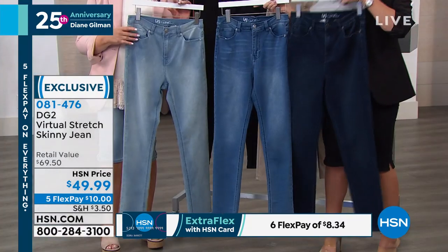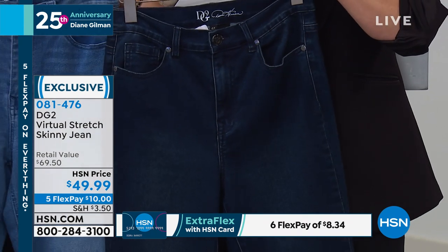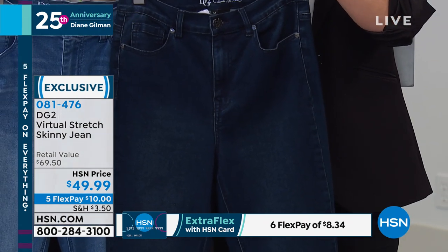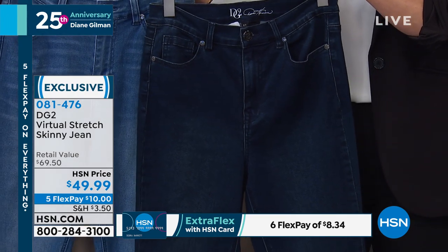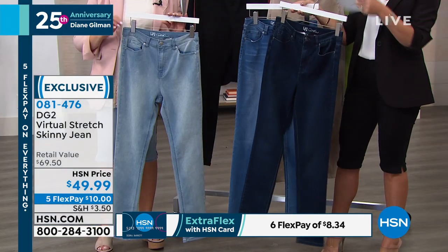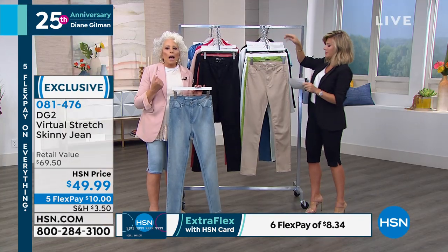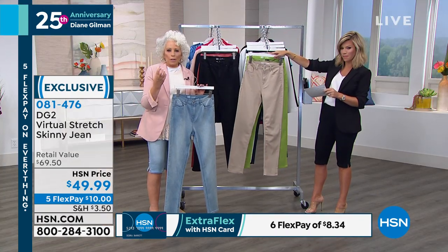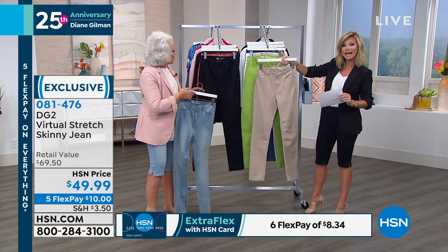The indigo is your darkest shade. If you want the darkest of dark, notice there isn't any contrast stitching, so it's easy to dress up. If you're somebody who feels most secure in a dark wash, that indigo has unbelievable saturation of real indigo dye.